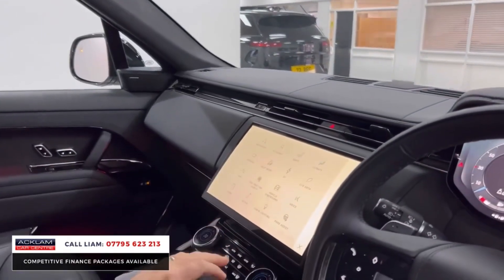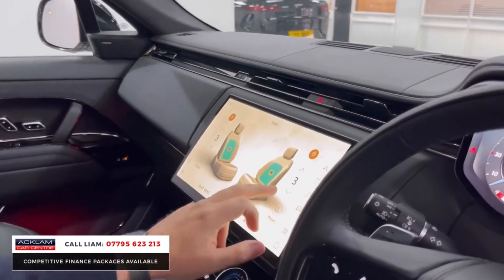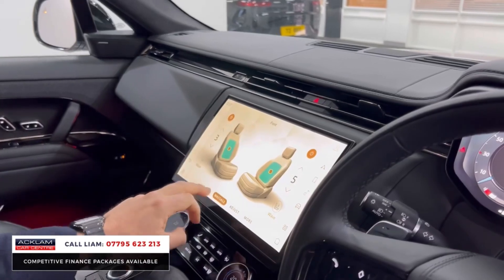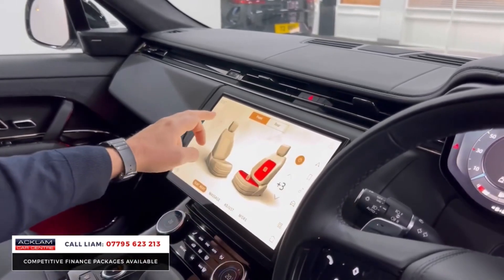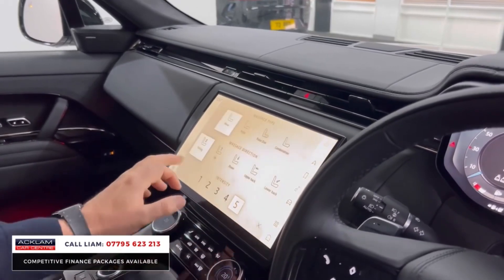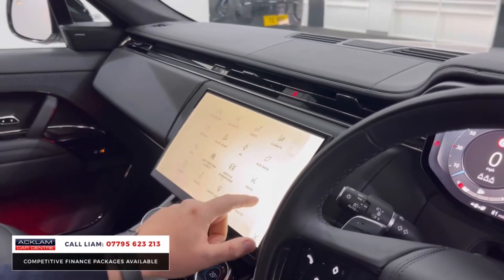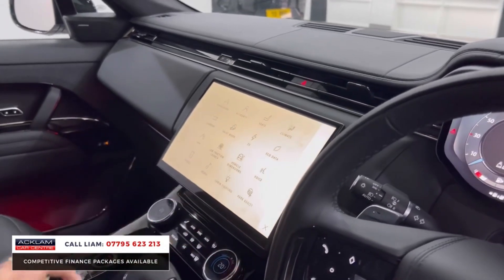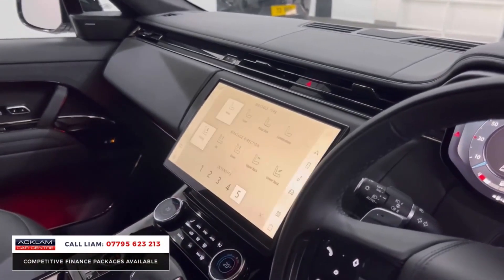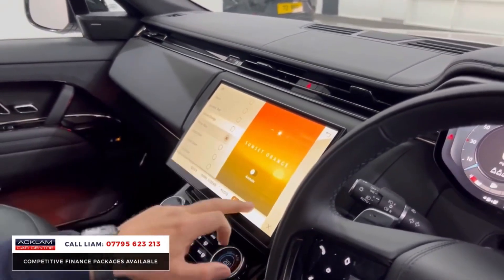In the seats menu you've got heated and cooled seats and massage for the front passengers. Then there's cabin lighting — all the different colour options, including Dynamic Red, which you can adjust.